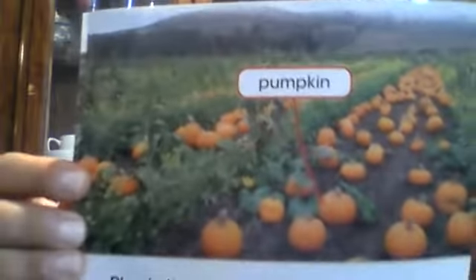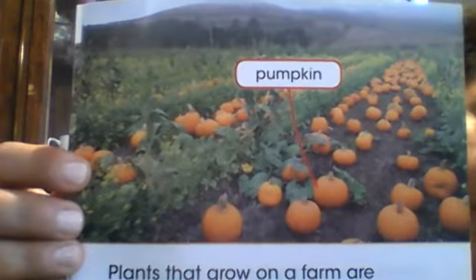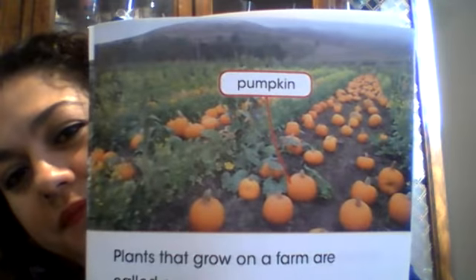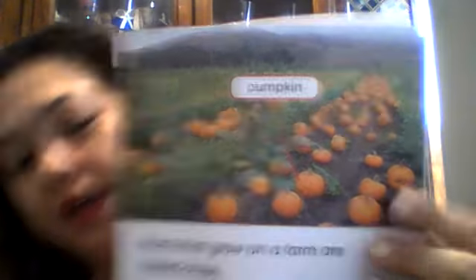Plants that grow on a farm are called crops. Look at the beautiful colors the pumpkin has - four colors, and Ms. Jeanette loves pumpkins. You use them for Halloween, but you could also use them for yummy pumpkin pie. They grow right there and you pick them up like a little vine. A vine doesn't grow straight up like a plant - it goes all together along the ground.